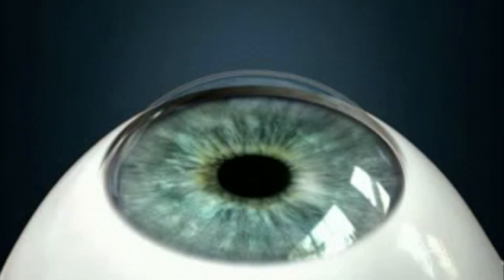Keratoconus is a degenerative disease of your cornea, which is the outer lens or windshield of the eye, and it's caused from weakened collagen fibers, and specifically the links between those fibers.